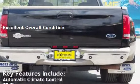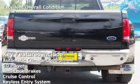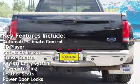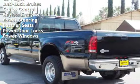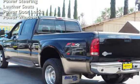Key features include automatic climate control, CD player, anti-lock brakes, cruise control, keyless entry, power steering, leather seats, power door locks, and power windows.